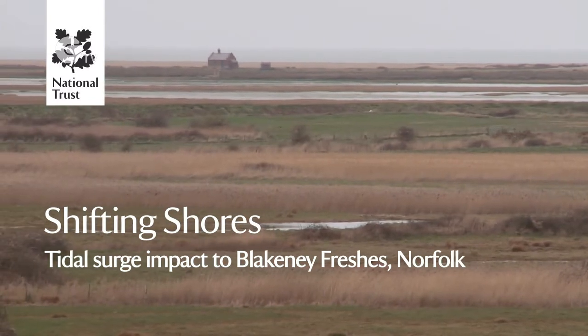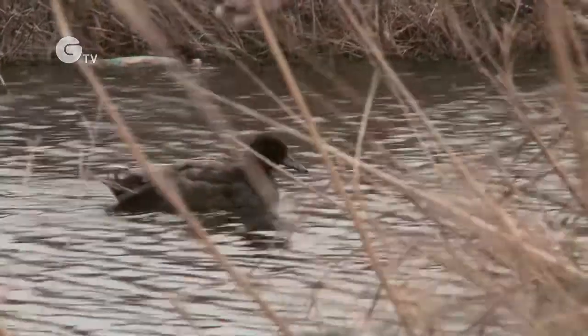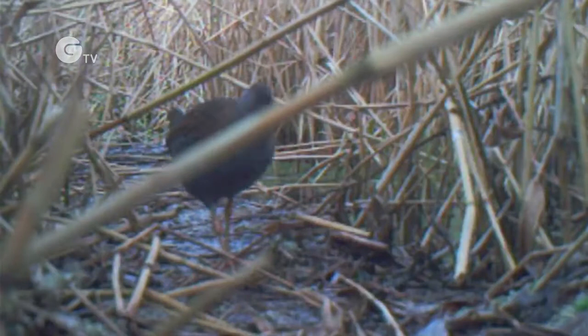Here on the Norfolk coast, Blakeney Freshers is one of the country's best sites in terms of bird life. For example, in the reedbed there are bitterns, marsh harriers and water rails.